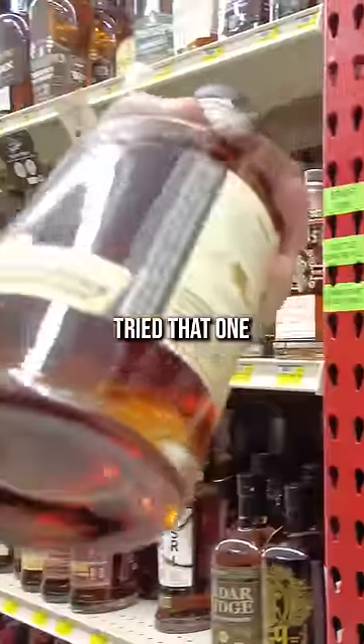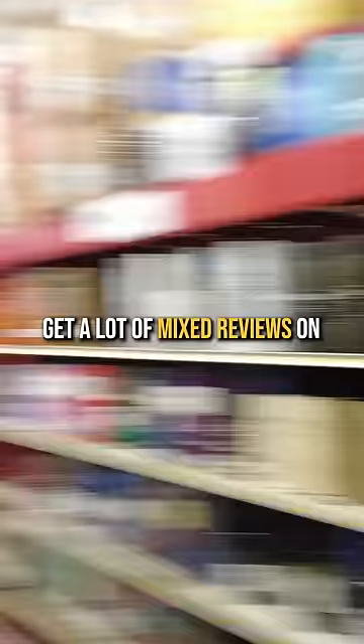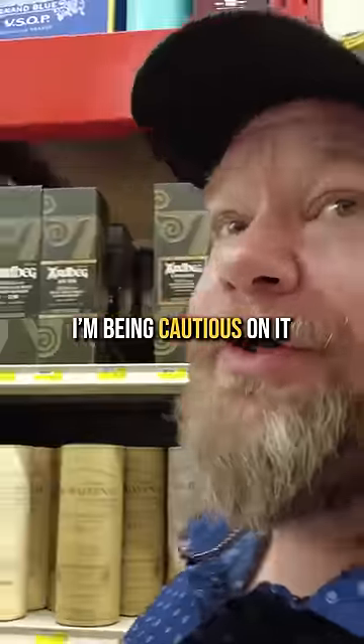Not sure — y'all let me know if you've tried that one. I'm very curious about it. These look like they're single barrels right here. A lot of Driftless Glen — we have a lot of Driftless Glen. I'm getting a lot of mixed reviews on this Horse Soldier stuff. I haven't tried it; I'm being cautious on it. If I go on a hunt and I just don't find anything else, sooner or later I'm gonna grab it.